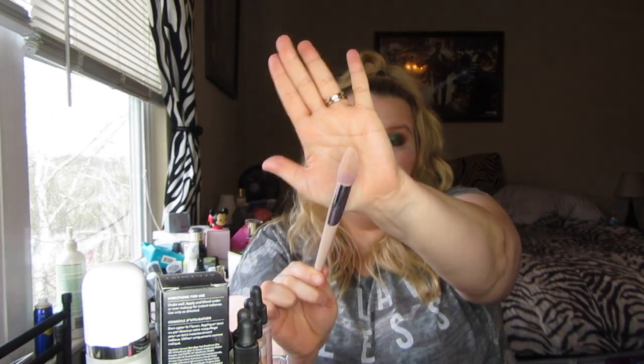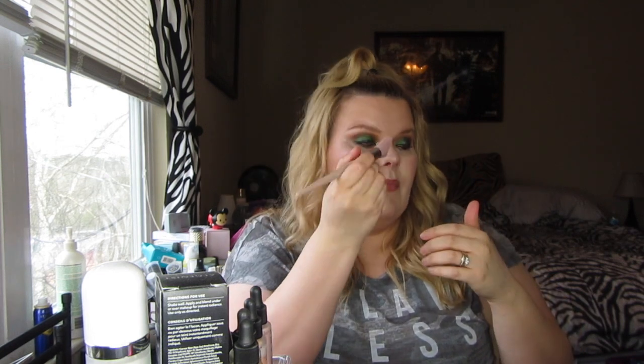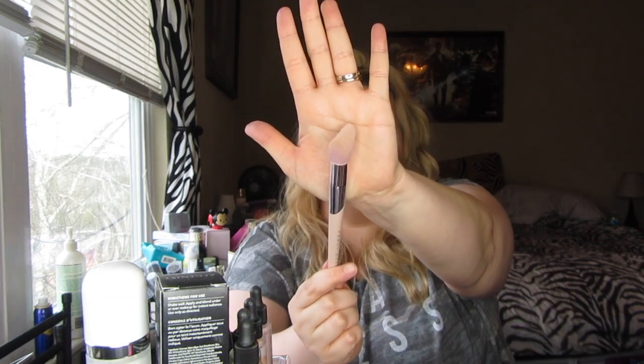I'll go ahead and get this out of the way — my girl crush on Riri is real. The Fenty Beauty 120 highlight brush is what I've been using to apply my highlighter. You load the highlighter on with that shape and it just glides right along your cheekbones without taking any of your makeup off.